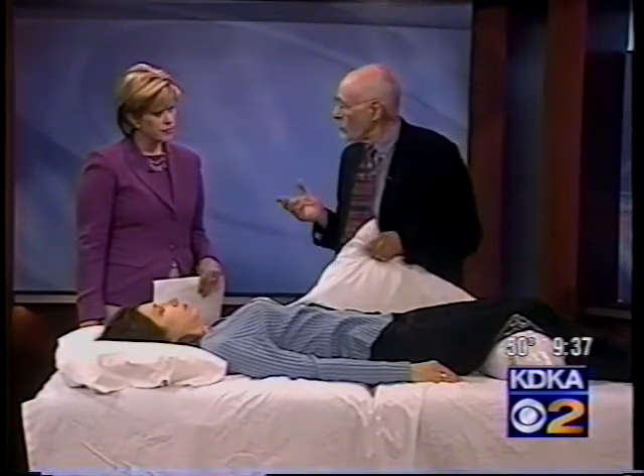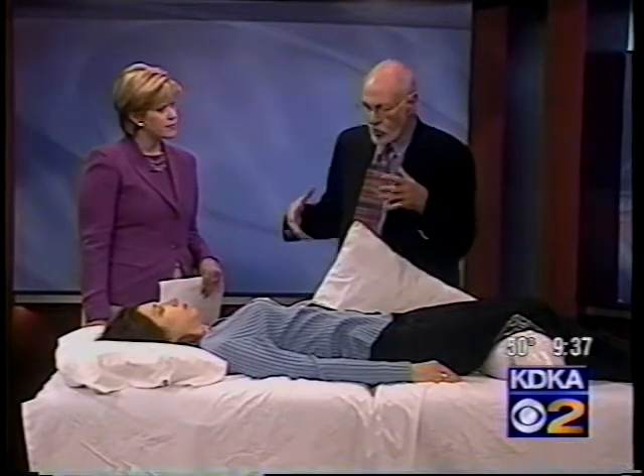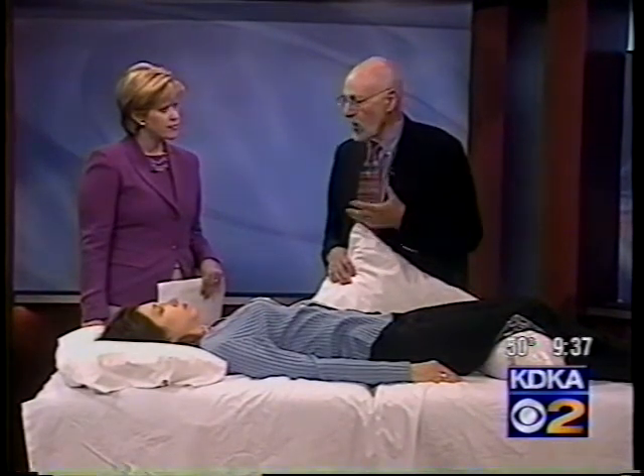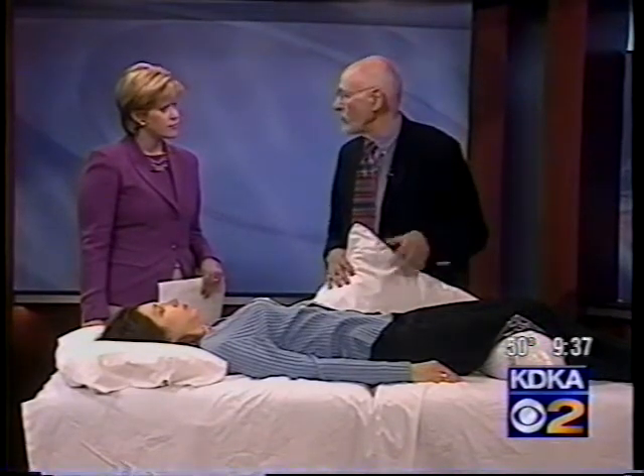When you have the flu and go to bed for three or four days, you're cramping your abdominals constantly. So this pillow under the knees is very useful if you're in bed from sickness. And if you have anyone who is an invalid or in bed for long periods of time, this is essential for those people.